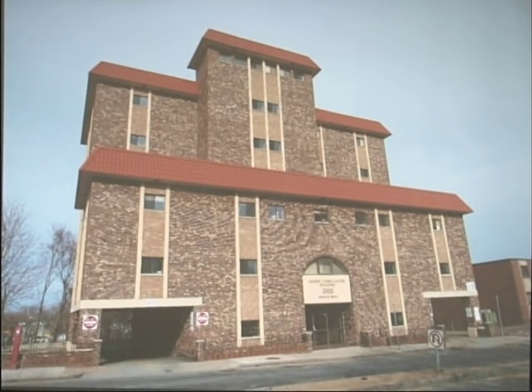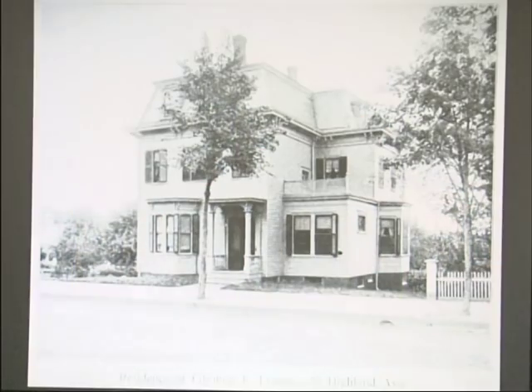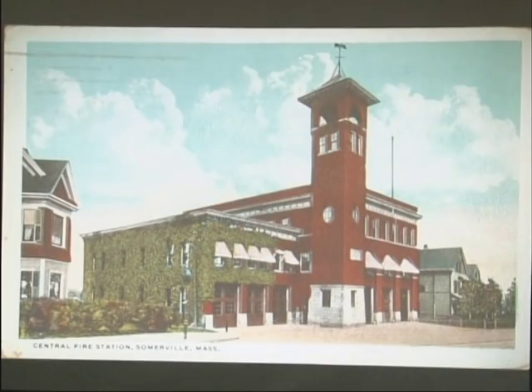The central fire station at Highland Ave and Medford Street, alas, is another loss. This was a sketch included in the book in 1897, and then a photograph in 1909 showing the streetcar lines making the turn from Medford Street to Highland Ave. There's also a postcard image of the same building. The high tower on fire stations was used to hang hoses out to dry.